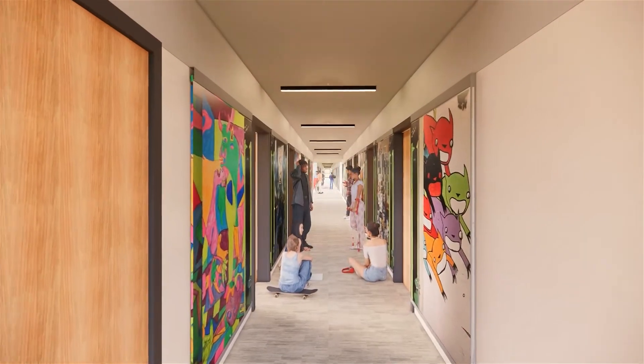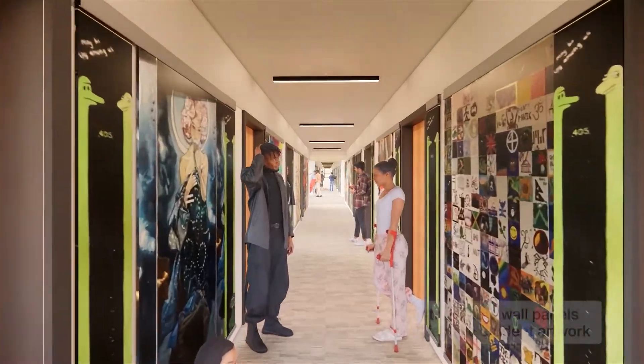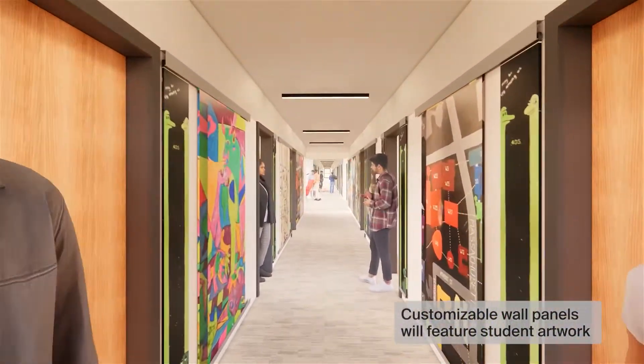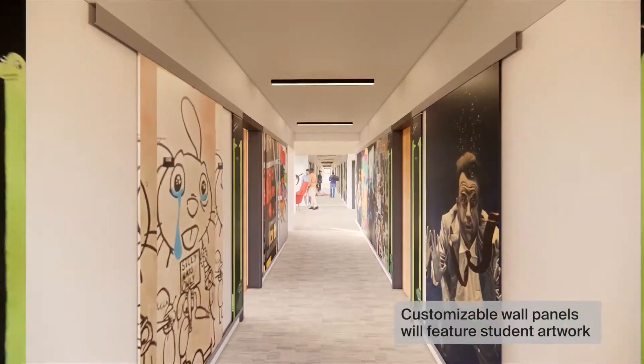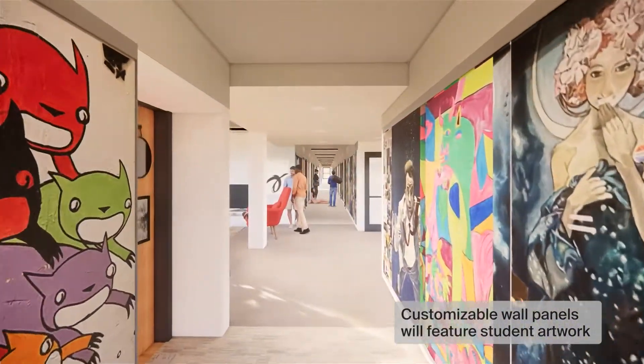The historical identity of East Campus celebrates creativity and self-expression. After the renovation, students gathering in hall clots will be able to customize large movable wall panels, carrying on the long tradition of incorporating student artwork into each hall.